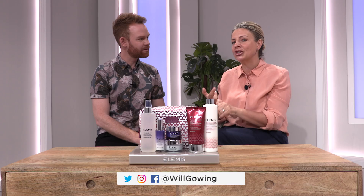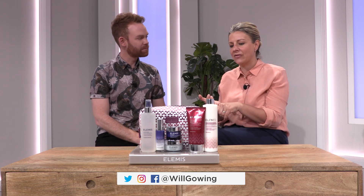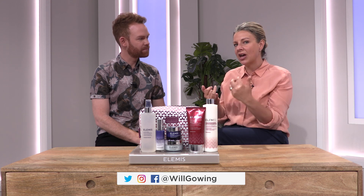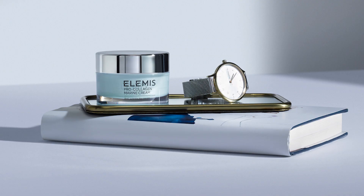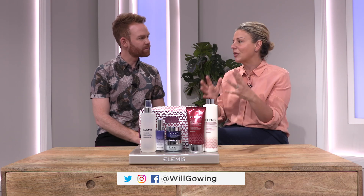You've also got in here your Pro Collagen Marine Cream — seven years a best-selling treatment moisturiser here on QVC, and that can be used around the eye area as well. So I'm taking the time element out of your routine, I'm giving you the most simple routine, but sparing no cost when it comes to results.